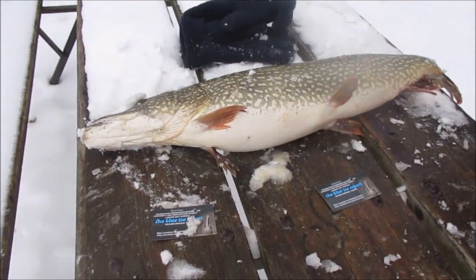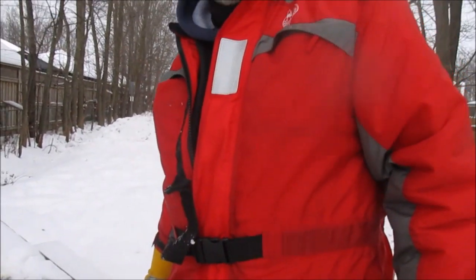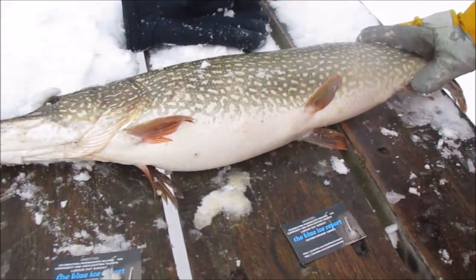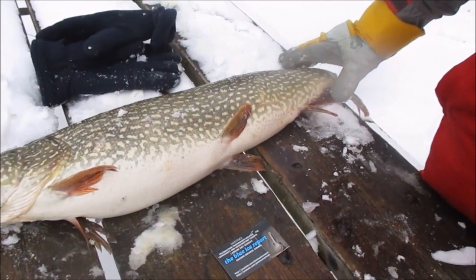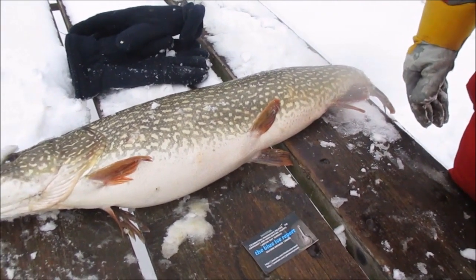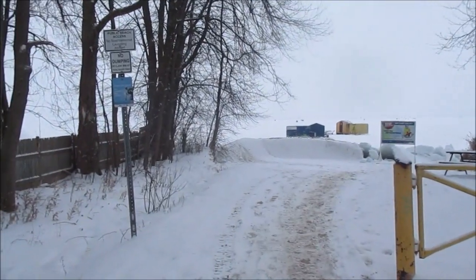There it is, a nice pike. The gentleman fished down here in Cook's Bay and had an excellent day. He got some pike and perch on four-pound test with an ultralight rod. He had his drag set light and the pike definitely took some line a few times, but when it tired out he got it through the hole. All right, thank you very much.